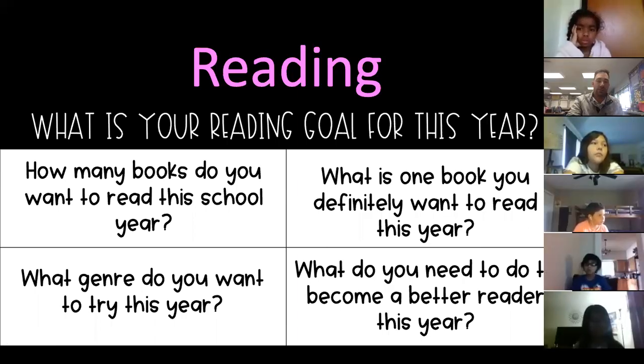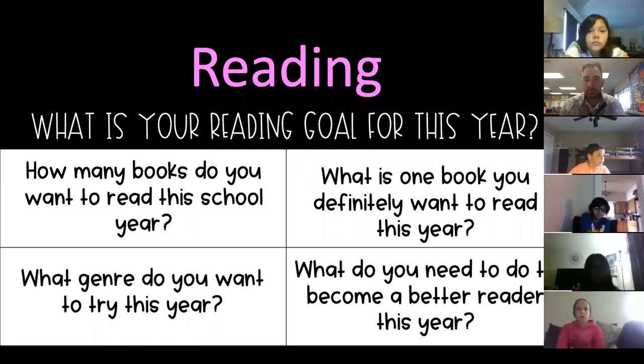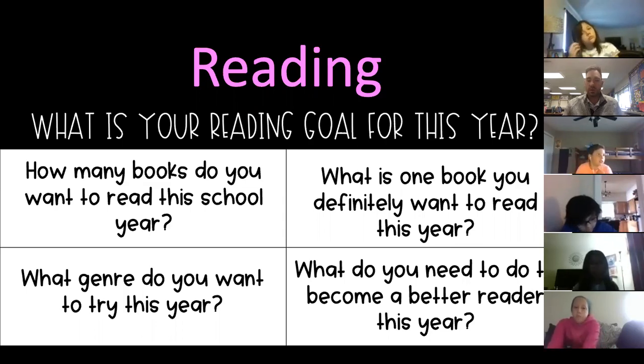I'm going to show some examples of possible reading goals for this year. Is there anybody who wants to read the one in the top left corner? Corbin, go for it — make sure you unmute yourself. How many books do you want to read this school year? Yes, so it could just be a goal of how many books you want to read during the school year. Clay, can you read the one on the top right please?